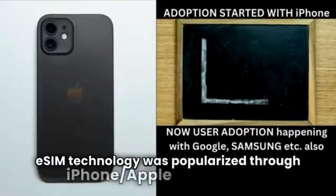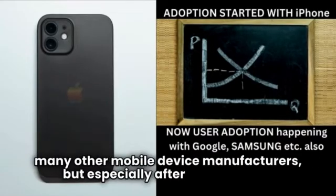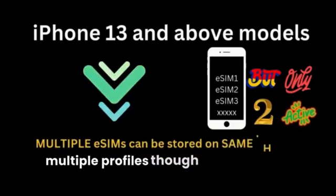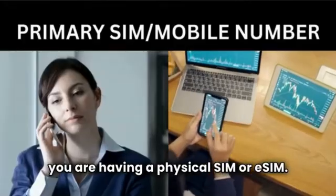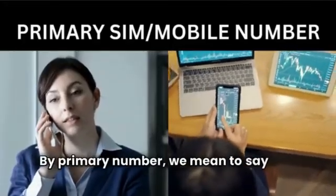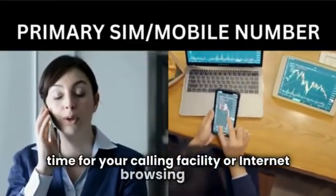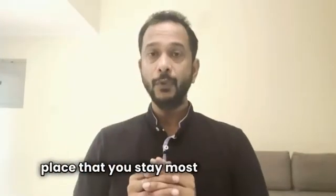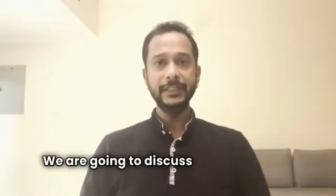eSIM technology was popularized through iPhone and later on many other mobile device manufacturers, but especially after Apple iPhone 13 devices you have the option of keeping multiple profiles, so at any point in time only two will work. In this video, irrespective of whether you are having a physical SIM or eSIM, by primary number we mean the number that you use most of the time for calling or internet browsing — the number that belongs to the place you stay most of the time and is shared with your friends and family.